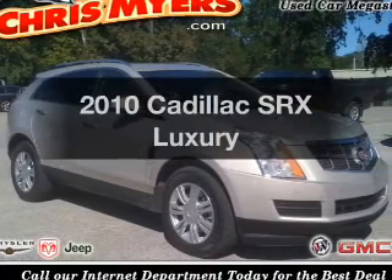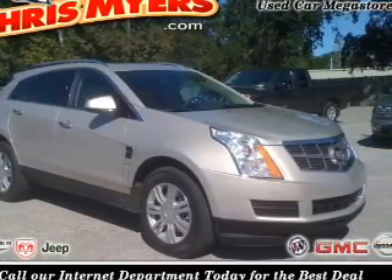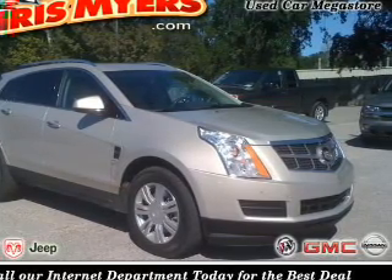Presenting the 2010 Cadillac SRX — this is the set of wheels you've been looking for. With a reliable 6-cylinder engine connected to a smooth-shifting 6-speed automatic transmission.